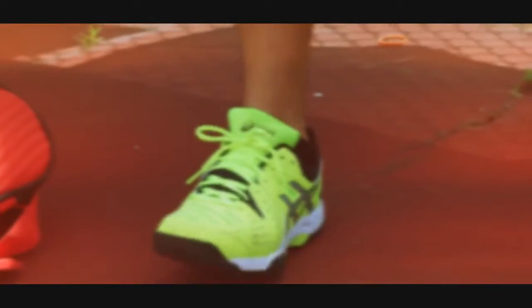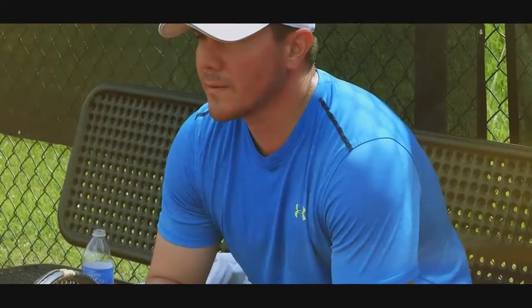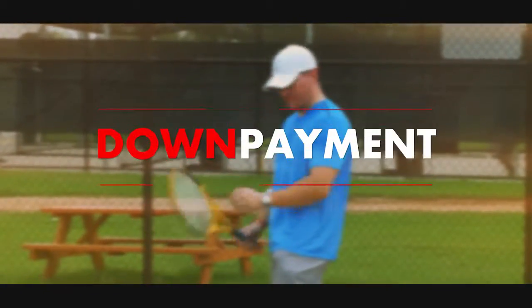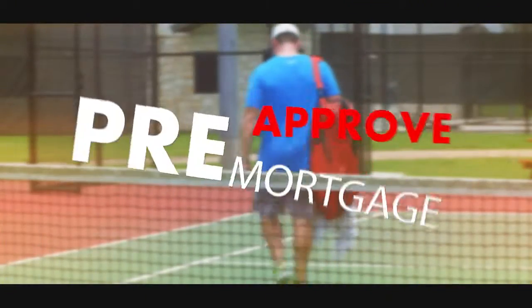Those are the key factors to get a good interest rate on a conventional loan. The three important things needed to get pre-approved are credit, down payment, and your debt-to-income ratio. The sum of those three categories will determine your interest rate and get you pre-approved.